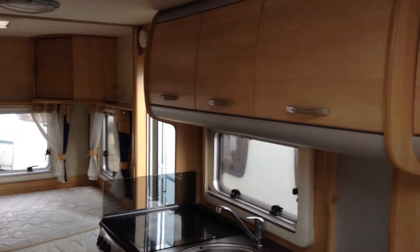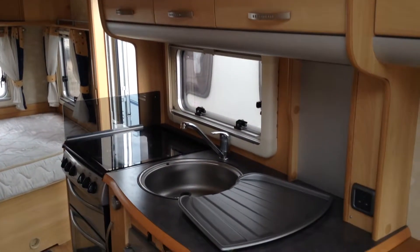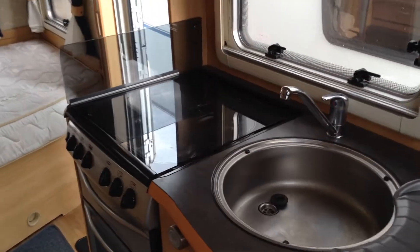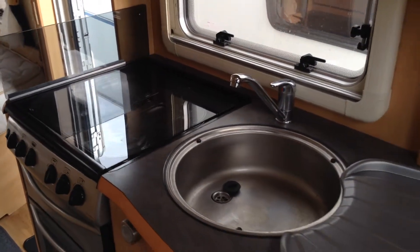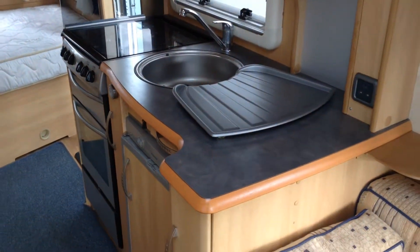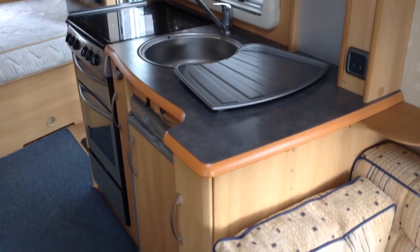Kitchen in the middle then, plenty of storage, full cooker, and that benefits the electric hot plate. So should you run out of gas, you can still utilise the hob, and then you've got the grill, hob, oven and pan storage.